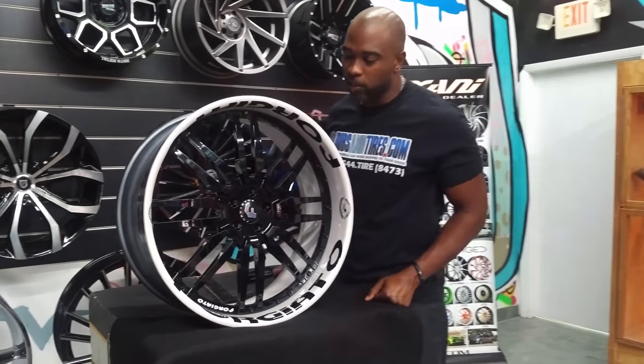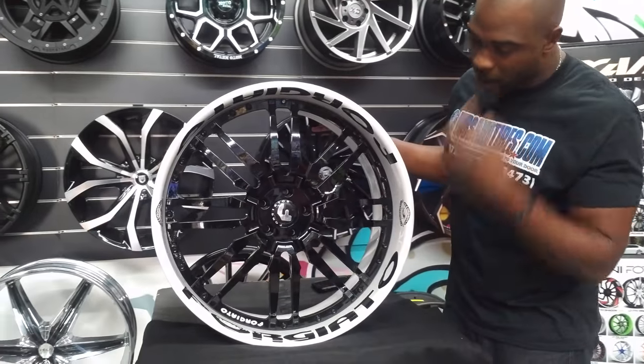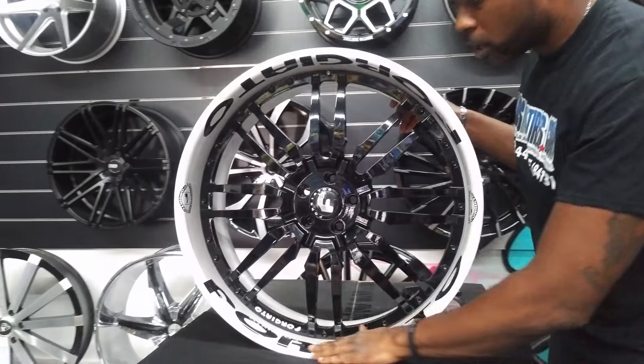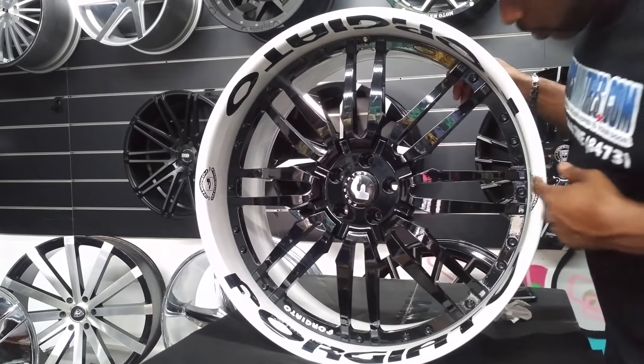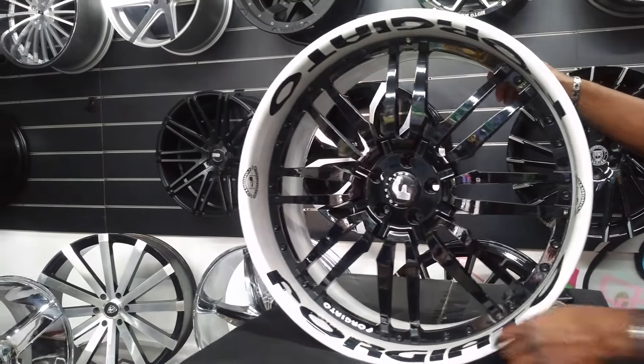Today's wheel is a very special wheel. This is the Forgiato Savicii, custom painted here in South Florida by our painter. If you really look at it, you've got the Forgiato logo right here in the barrel. You also have another Forgiato logo in two different places. It's the little things that count on the wheels.